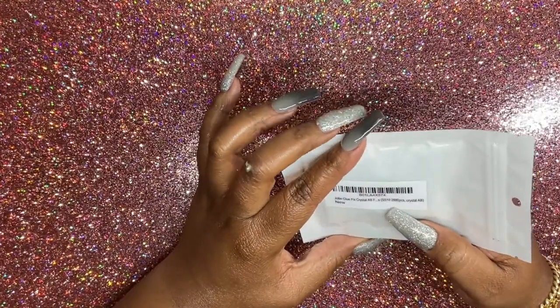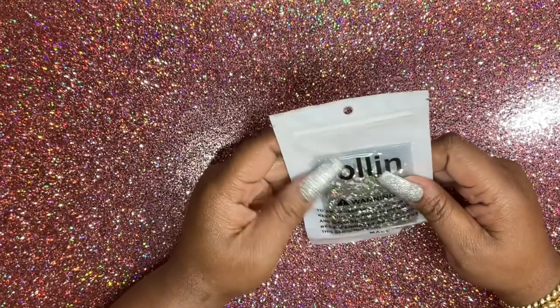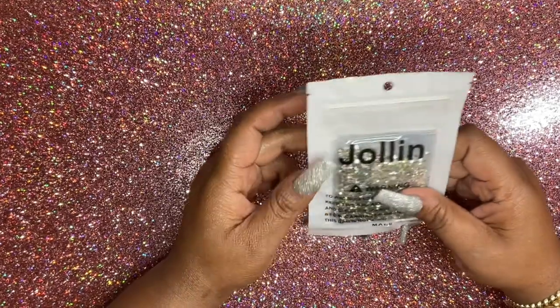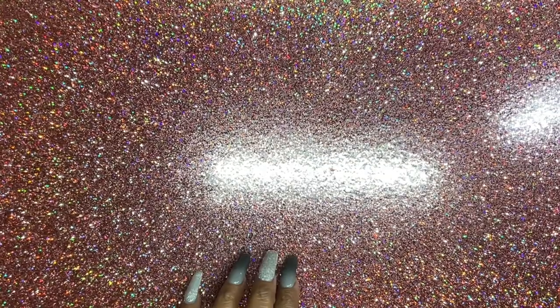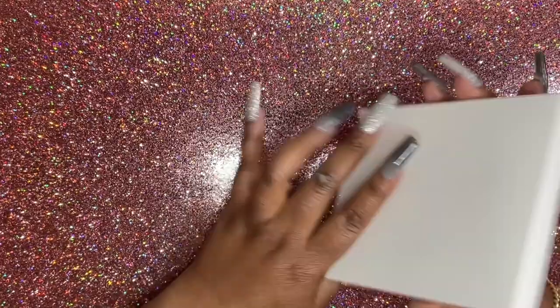I have some Jawlin SS10 28-piece crystal AB rhinestones. I like this company a lot — you've seen them when I've done my phone cases and stuff like that.